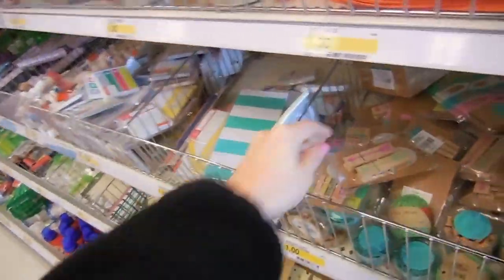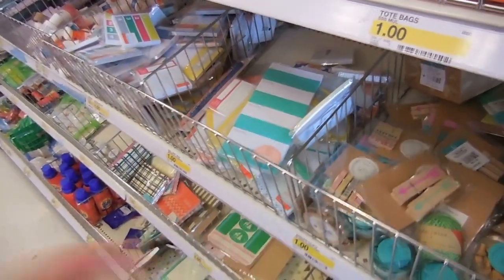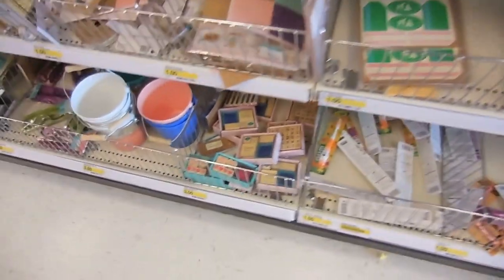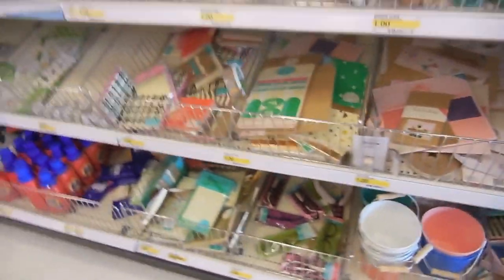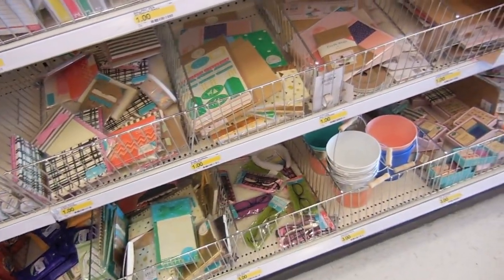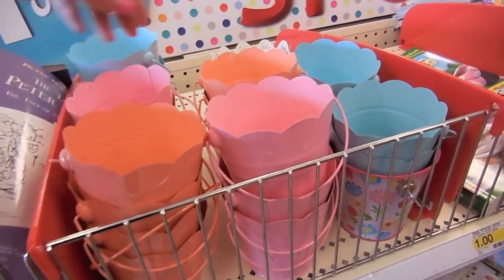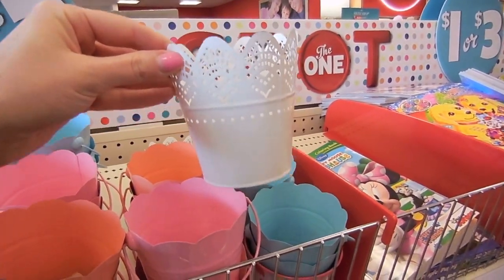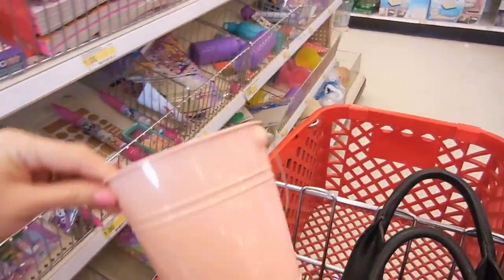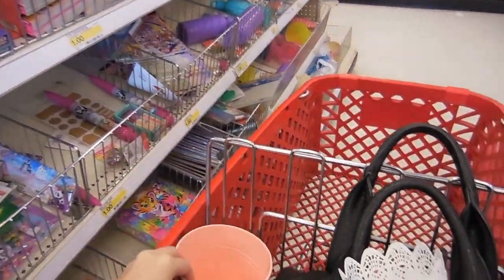Our first stop at Target is usually always the dollar section, this little cheapy section. Oh, look - they have Crayola Kleenex, those are really cute. Lately they've been having some really super good stuff in this little cheapy section. I always get hooked on buying the little stationery. I feel like these would be really cute for Easter to fill with some little goodies - and these remind me of the ones from Ikea and they're only one dollar. I also found this bigger bucket but this one is three. I feel like I still sound really congested.